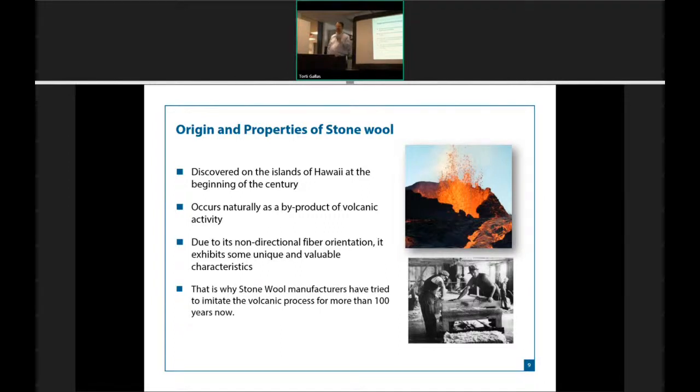Geologists looked at it and said all this is is basalt, and we set off trying to figure out how to do this in a manufacturing setting. In 1909, we actually succeeded. To this day, there's only one other firm out there producing stonewool, and we are by far the leader in that category.